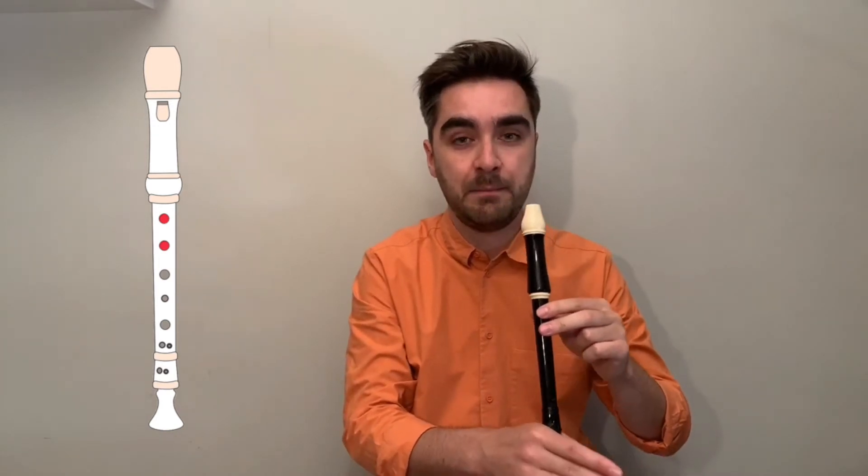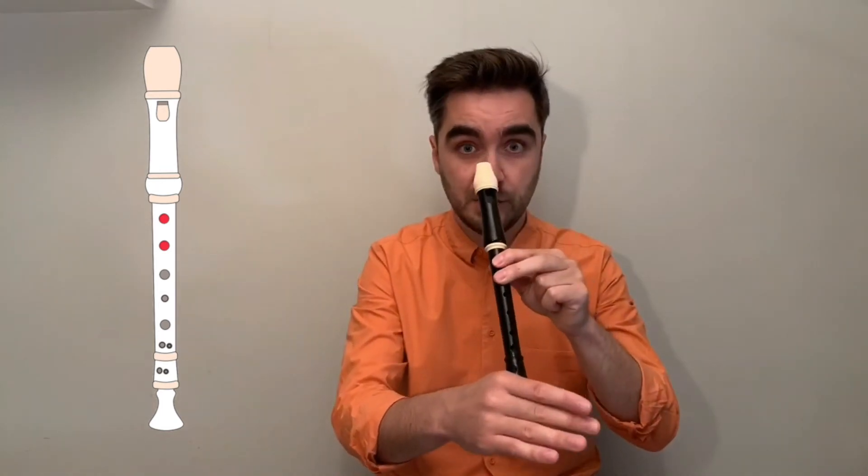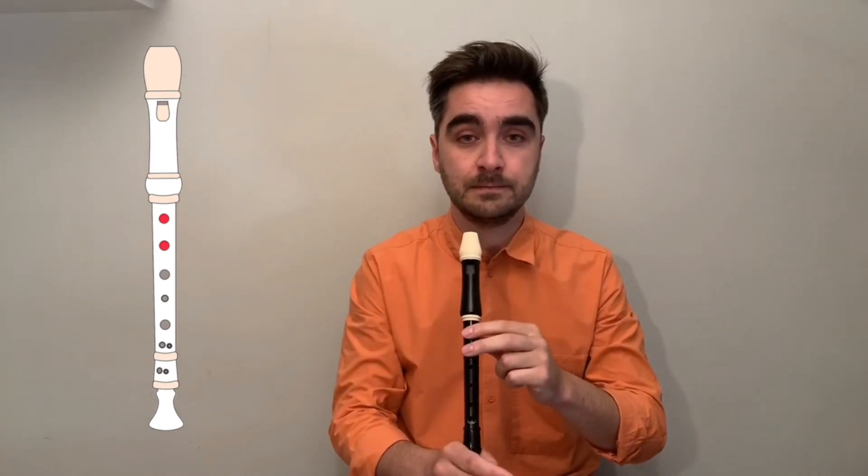Remember, we want to make sure that those fingers are covering nice and firmly so the air doesn't escape. Remember, if your A sounds a little bit squeaky, it could be either that your fingers are not quite covering the holes, or that you're not blowing softly enough. Remember to imagine the flame of that candle moving but not going out.